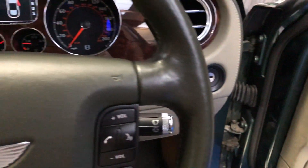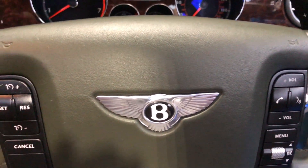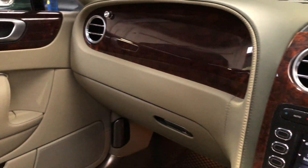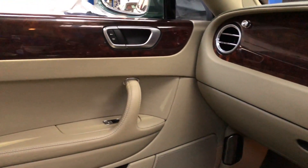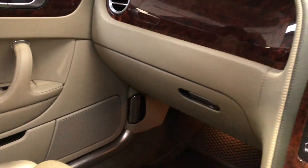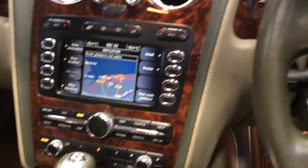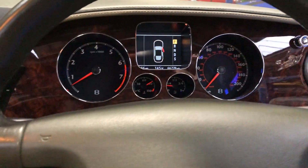Superb, beautiful car. If you'd like any further details on this car, please call on 07944 288 194 or visit OysterCarsUK.com.